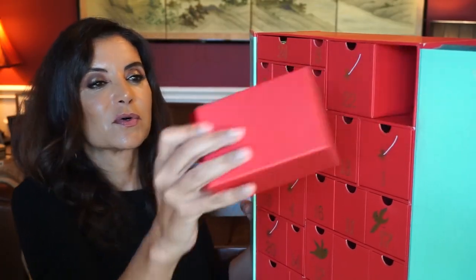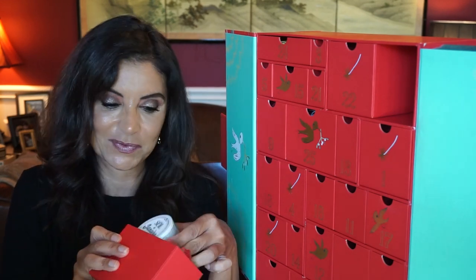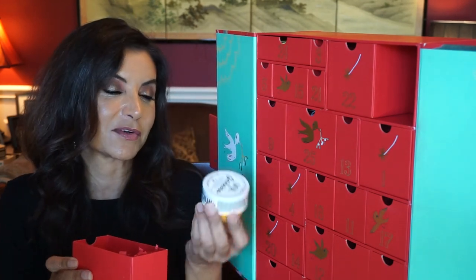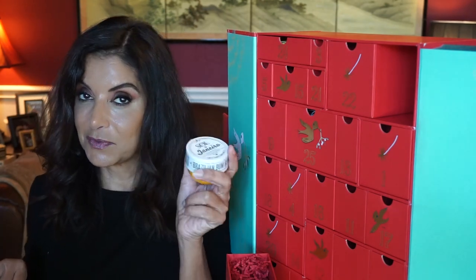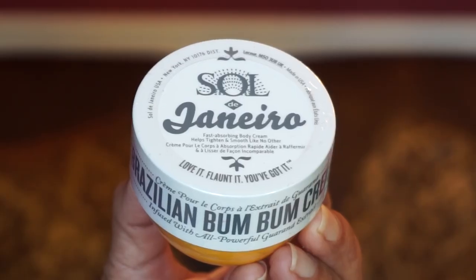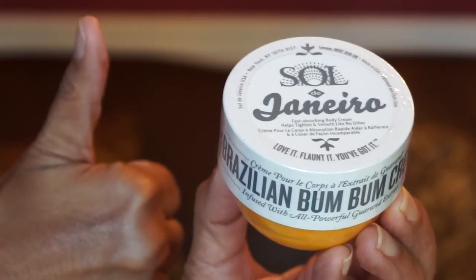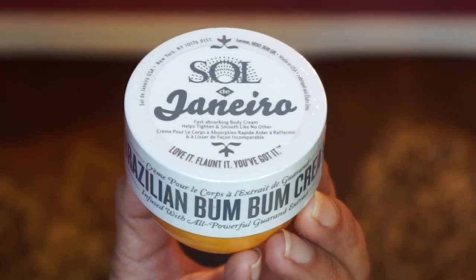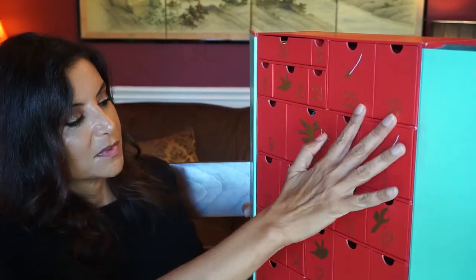Day nineteen has one product — the Sol de Janeiro Boom Boom Cream. The pamphlet says it's the full-size product, which surprised me since I've seen bigger, but I'll still take it. I love this body lotion. Love it.